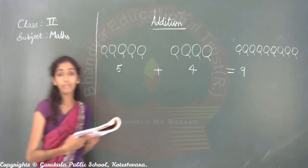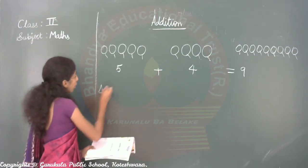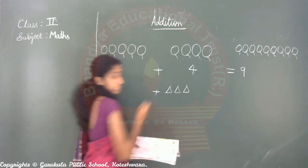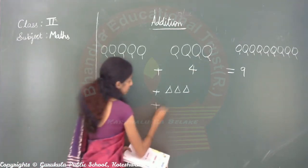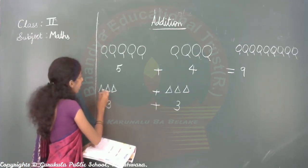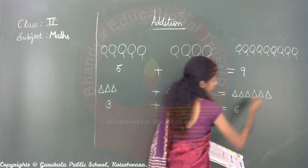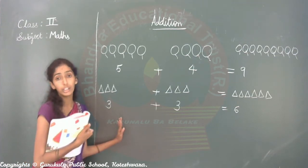Understood, children? Next — see here, how many triangles? Three triangles. Next, how many triangles here? Three triangles — one, two, three. So three plus three. Count the total: one, two, three, four, five, six. Right side three and left side three triangles — total six triangles. This we will call addition.